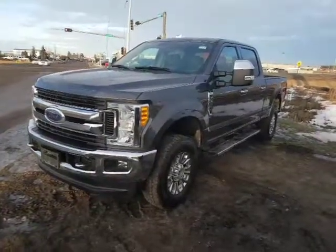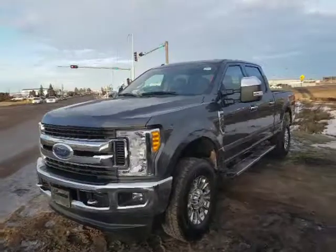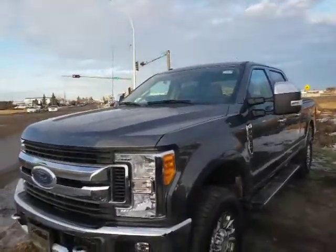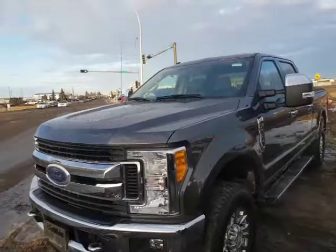Good afternoon Lance, it's Roger here from LA Nissan. John asked me to do a quick personal video for you on the 2017 Ford F250.